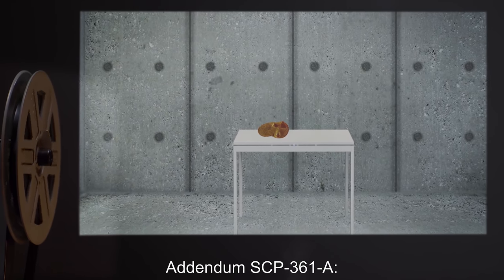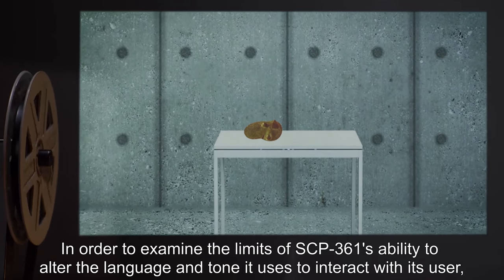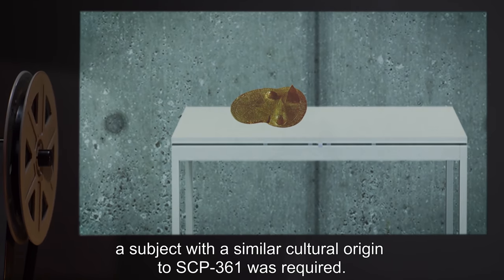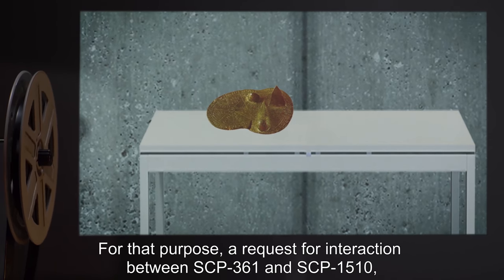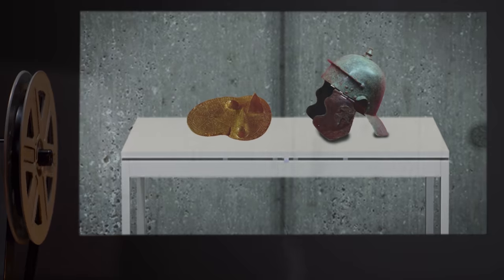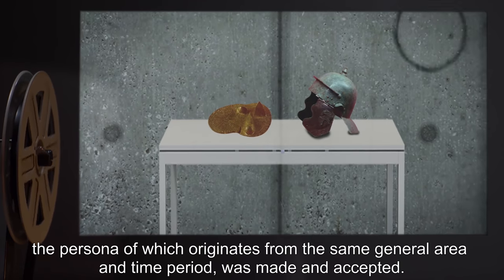Addendum SCP-361-A: In order to examine the limits of SCP-361's ability to alter the language and tone it uses to interact with its user, a subject with a similar cultural origin to SCP-361 was required. For that purpose, a request for interaction between SCP-361 and SCP-1510, the persona of which originates from the same general area and time period, was made and accepted.